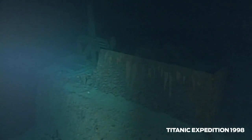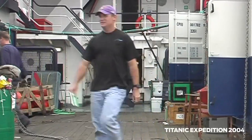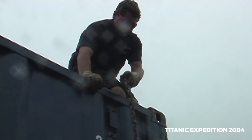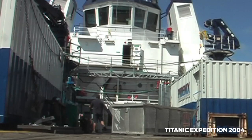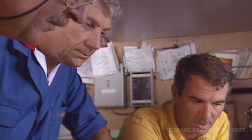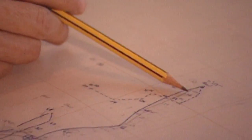Titanic, as a subject matter and as a shipwreck, is bigger than any one group. It really takes some dedicated individuals like those at Premier and RMS Titanic and at Woods Hole to lead the way and help bring some of the archaeological community and also the scientific community back into studying this wreck site. It's a unique team and I think it's going to work together really well, and I think we're going to find things and learn things about Titanic that we didn't know about before.